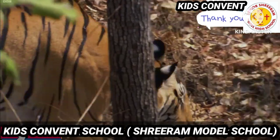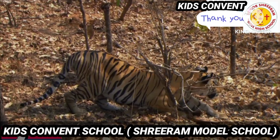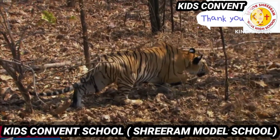The next animal is tiger. Tiger is our national animal. He also lives in the jungle. It has black stripes on its body and it runs really fast.